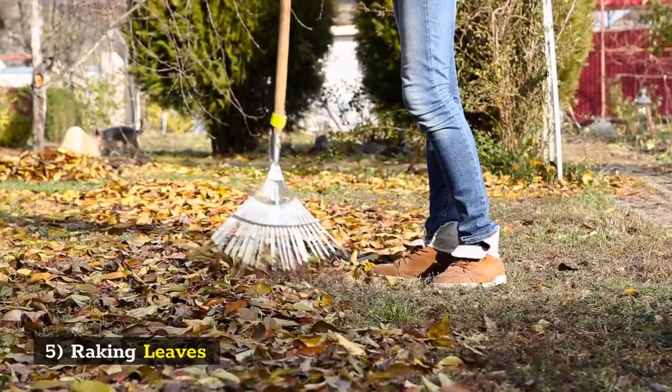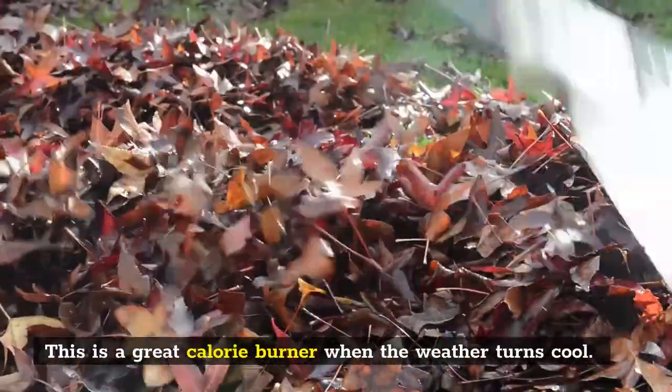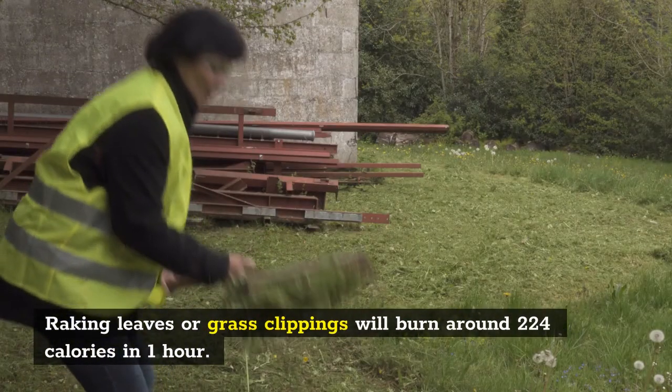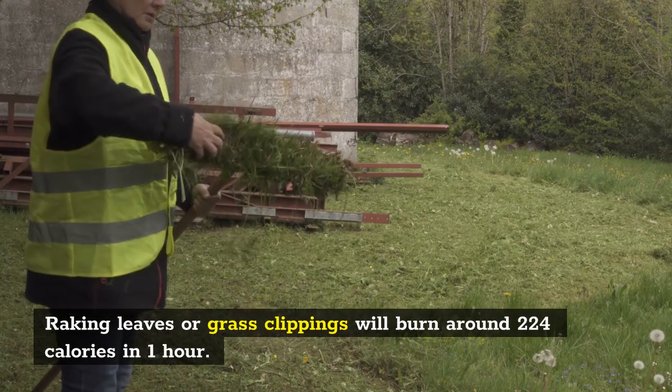5. Raking Leaves. This is a great calorie burner when the weather turns cool. Raking leaves or grass clippings will burn around 224 calories in 1 hour.